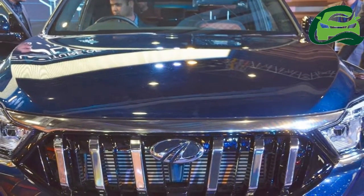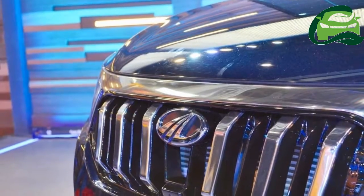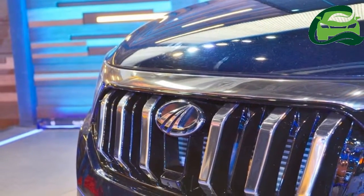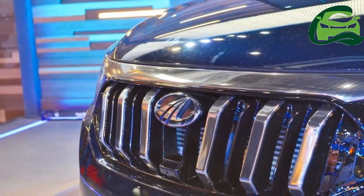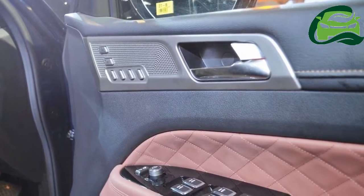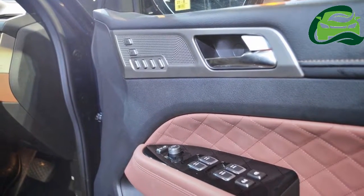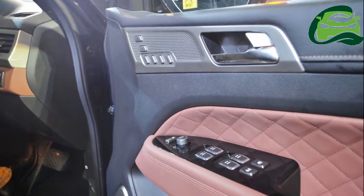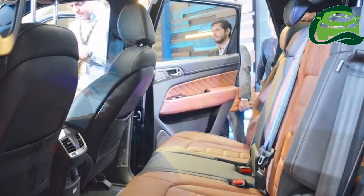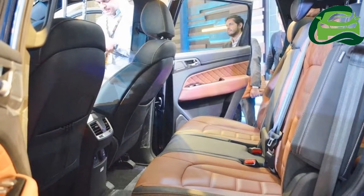SsangYong had announced in February that it will start shipping the Rexton to India in CKD kits in Q3 2018, July to September 2018. Mahindra and Mahindra will assemble it at the Chakan plant, which also makes the XUV500.